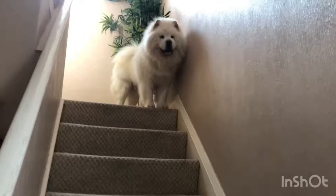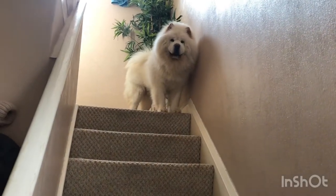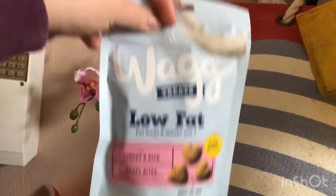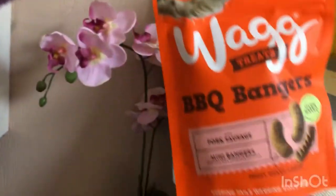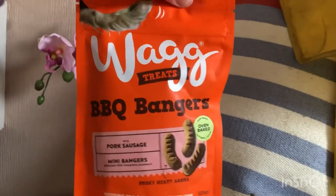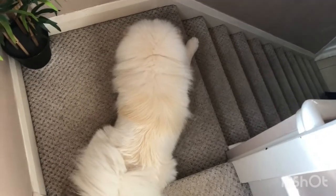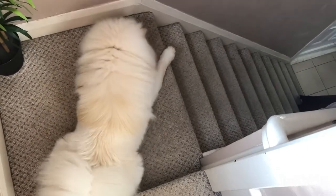These are about six pounds per bag. The other treats he really enjoys are these Wag treats - he really likes the low fat ones and also enjoys the barbecue bangers. We either put them into this treat ball or he does tricks for them, and they cost about a pound per bag.